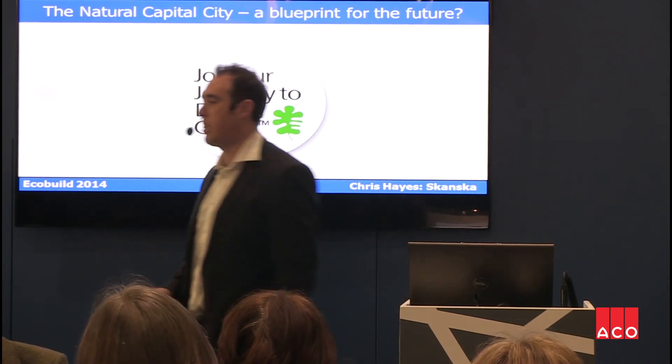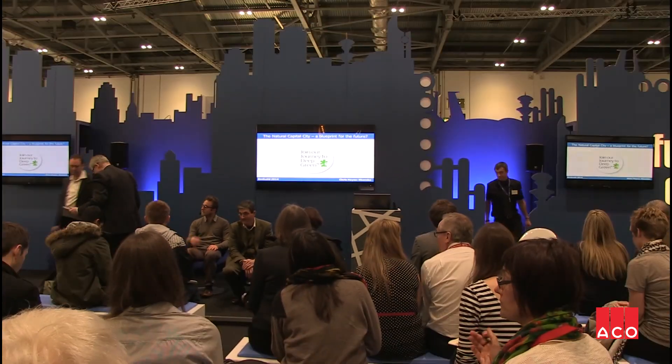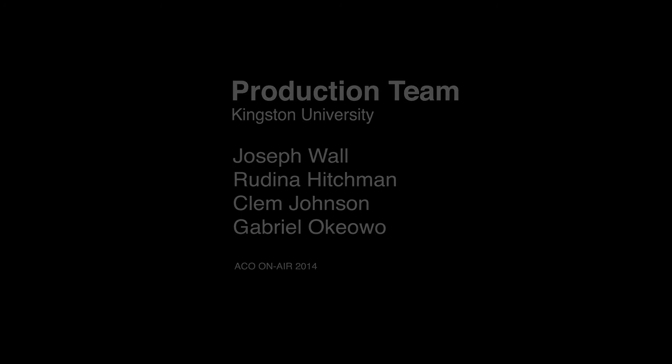I'll now hand over to Rupert for the next part. Thank you.